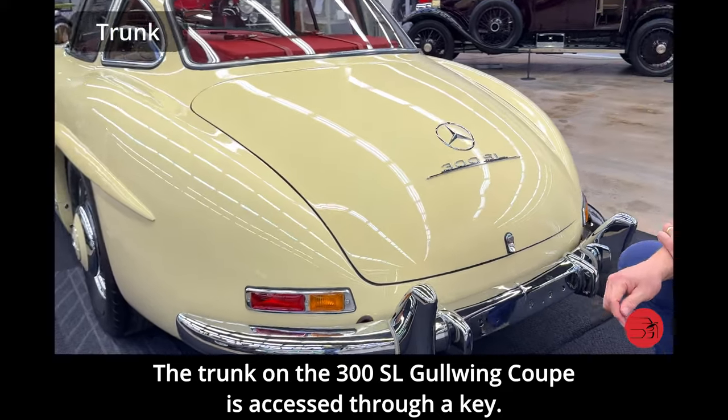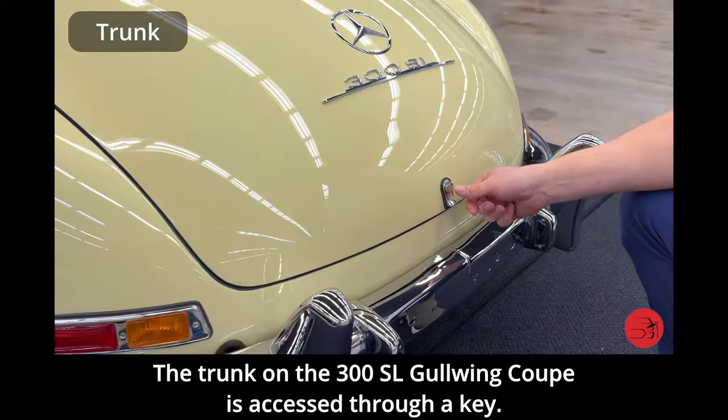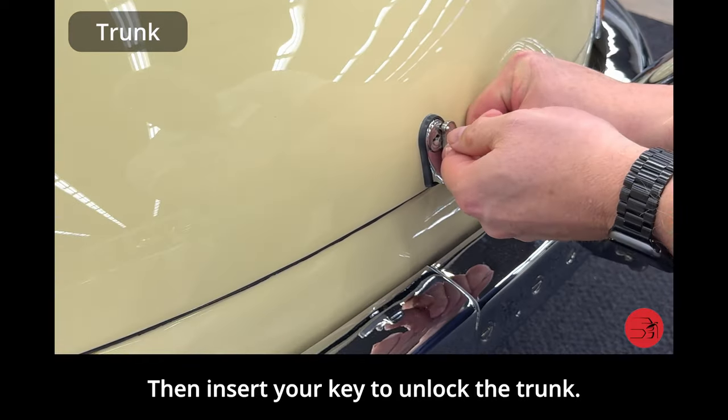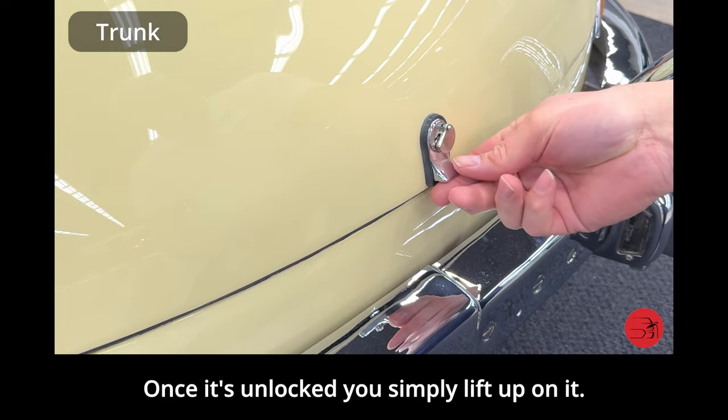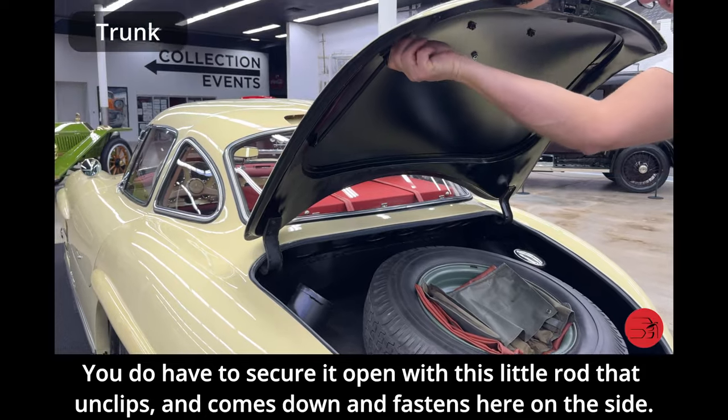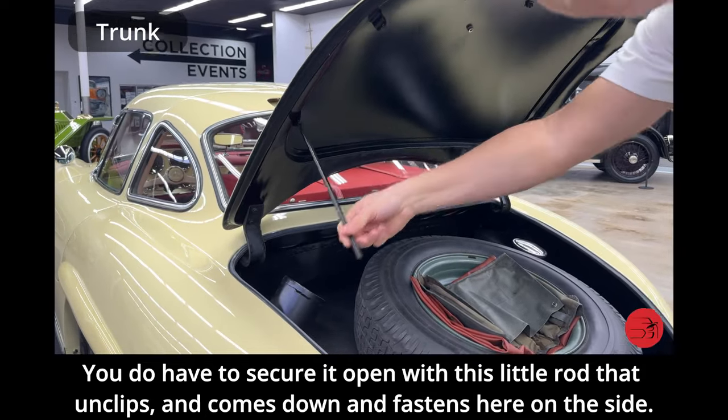The trunk on the 300SL Gullwing Coupe is accessed through a key. You would first move this little flap and then insert your key to unlock the trunk. Once it's unlocked, you simply lift up on it. You do have to secure it open with this little rod that unclips and comes down and fastens on the side.